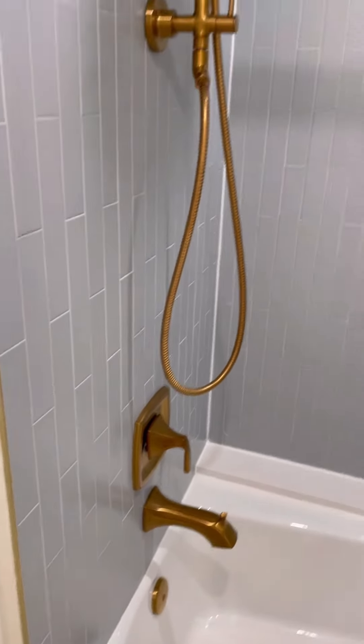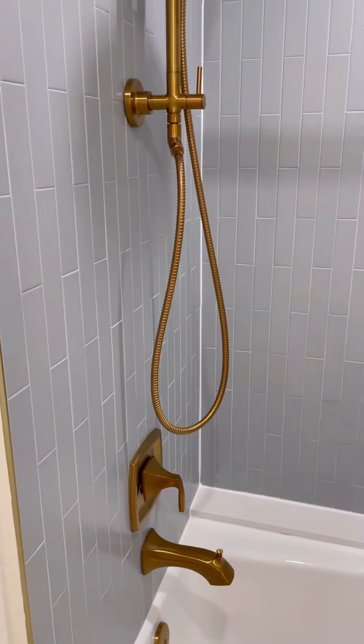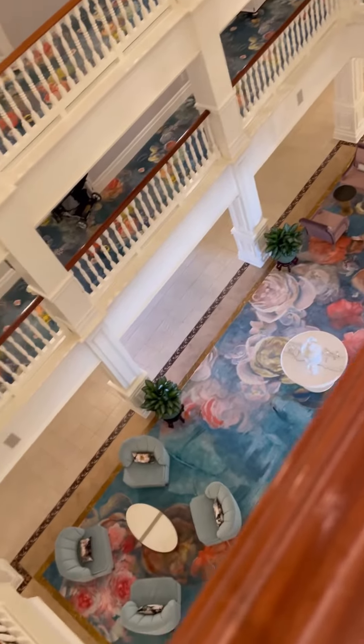Look at the brass details and just look at the tile too in the shower and the tile floor — everything blends together so well. It's so pretty. And here is right outside our room.